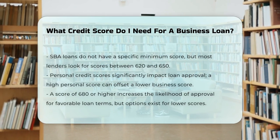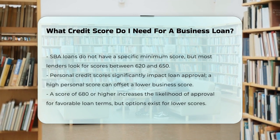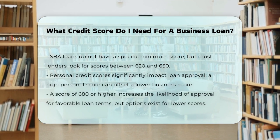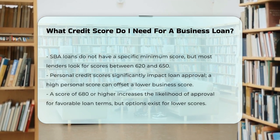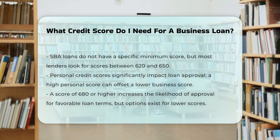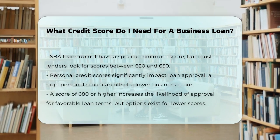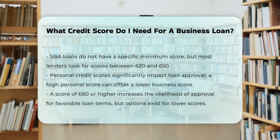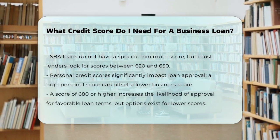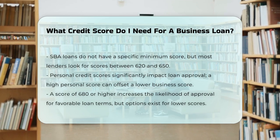Lenders review both your business and personal credit histories to assess your creditworthiness. A high personal credit score can compensate for a lower business credit score and vice versa. In summary, while there's no one-size-fits-all answer, having a credit score of 680 or higher will generally give you the best chances of getting approved for a business loan with favorable terms. However, there are options available even if your credit score is lower, especially through online lenders and alternative financing methods.